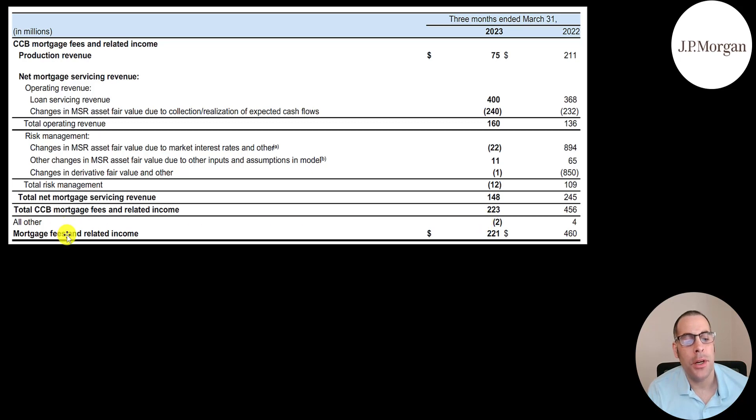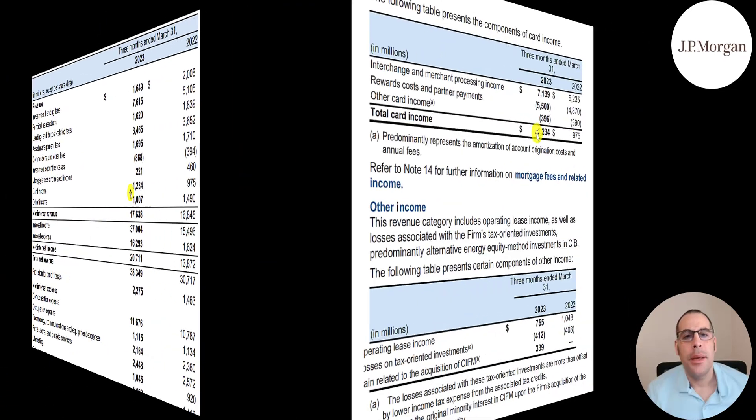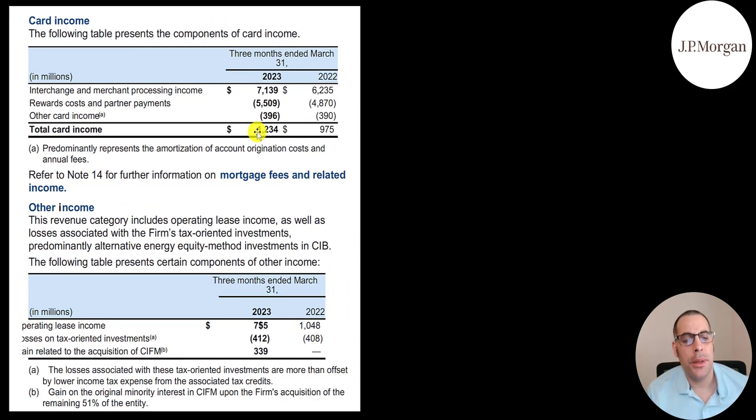The $221 million of mortgage fees and related income includes loan servicing revenue of $400 million, production revenue of $75 million, and some adjustments that bring it down to $221 million. They have $1.2 billion of card income — calculated as $7 billion of interest and fees minus $5.5 billion of rewards. For other income of $1 billion, this includes operating lease income as well as losses from tax-oriented investments, mainly alternative energy equity method investments. For the sake of time, I'm going to skip a further explanation of equity method accounting.